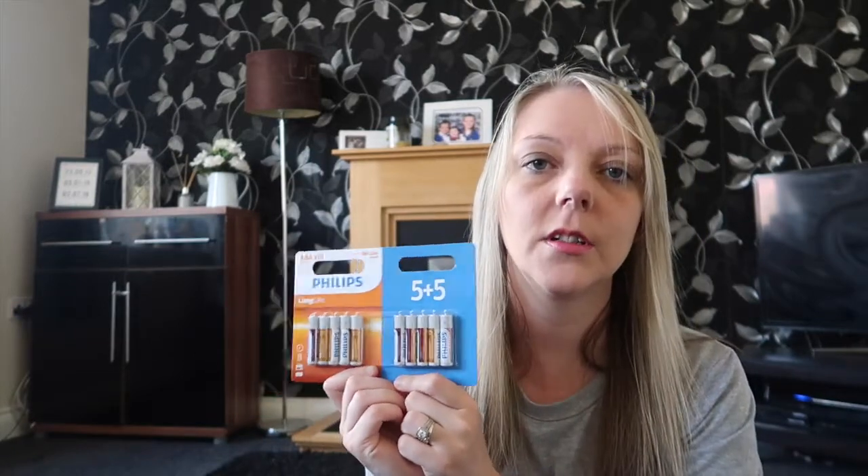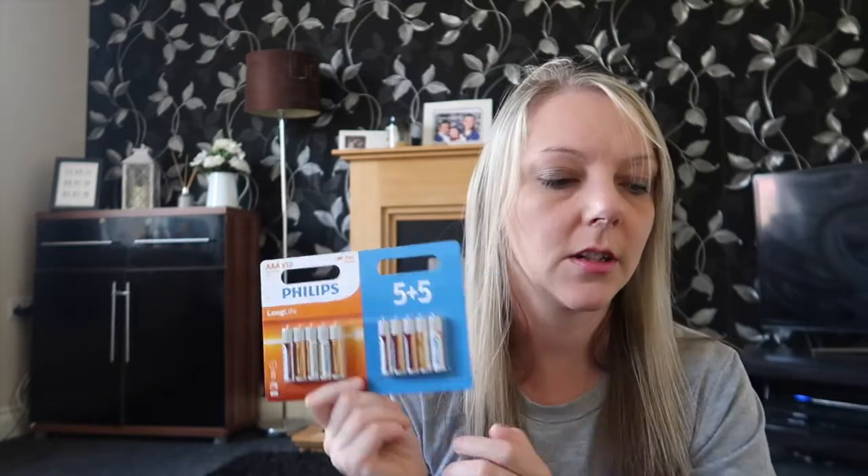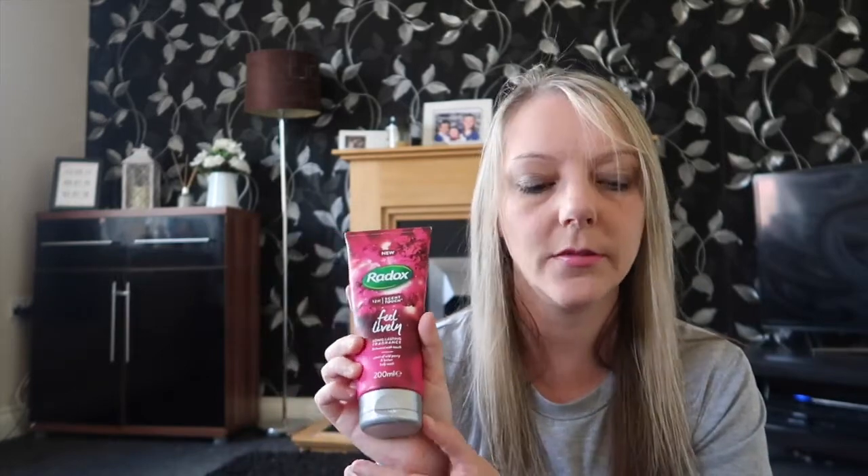There are 10 batteries in here and these were £1.99. I also got this Radox Scent Touch Feel Lively long-lasting fragrance body wash — it smells absolutely gorgeous. The scent is wild peony and lychee and it smells really, really nice. This was less than a pound.